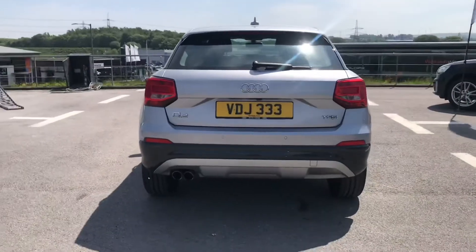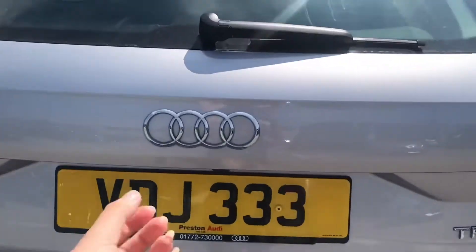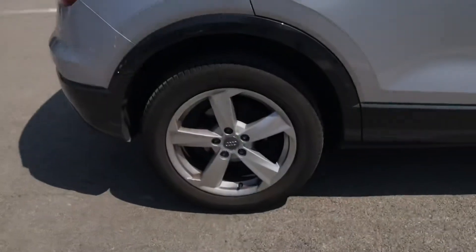Moving to the rear end of the vehicle now, we've got the rear parking sensors and the LED tail lights. Going into the boot now on this mini SUV, it is a manual operated boot and has a very practical size for yours and your family's belongings and perfect for shopping trips.